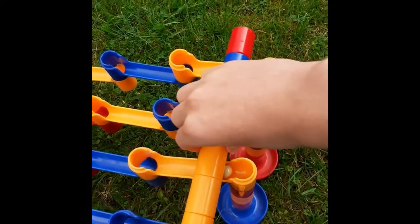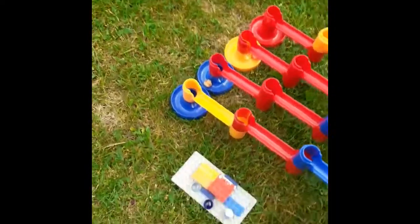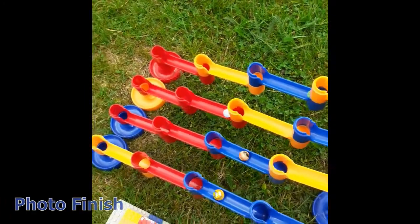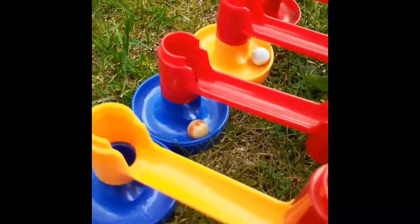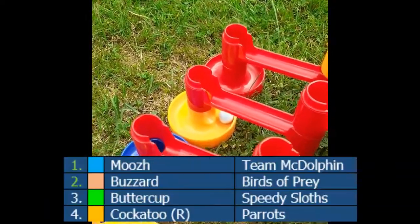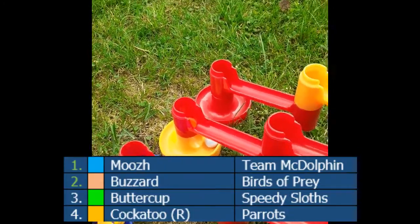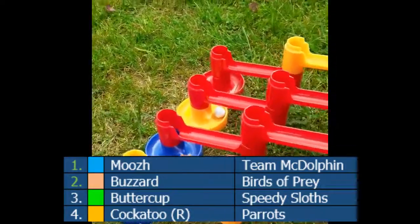They're off in three, two, one - they're away! McDolphin with the advantage, they're going to hold it. There's trouble for the Parrots, but it's closer between Birds of Prey and Speedy Sloths. Meaning yet again the team who takes the championship lead is not going through to the top half for the fifth time in a row.